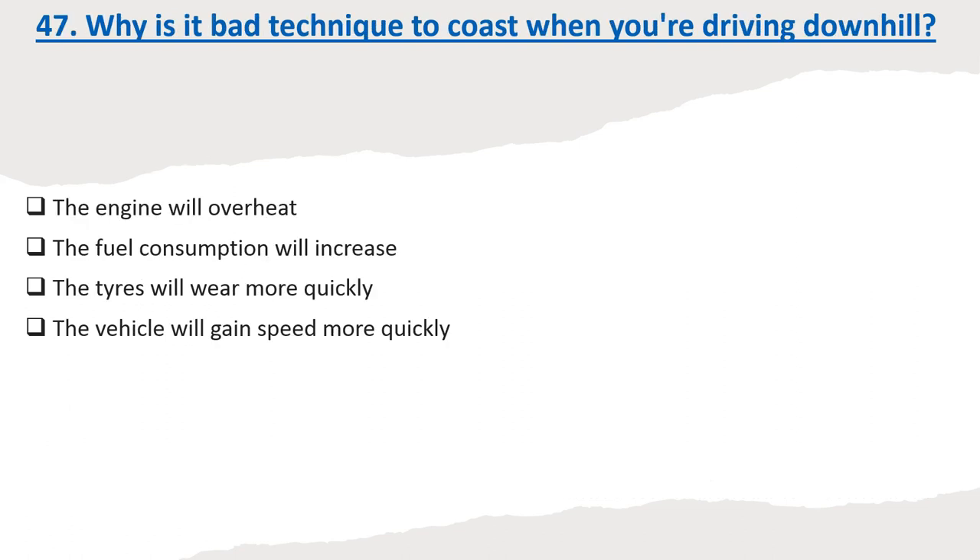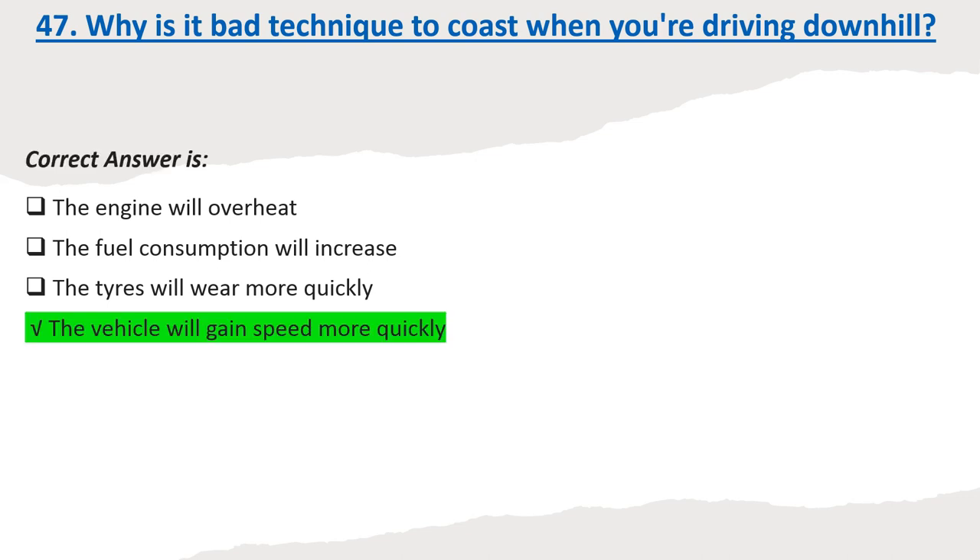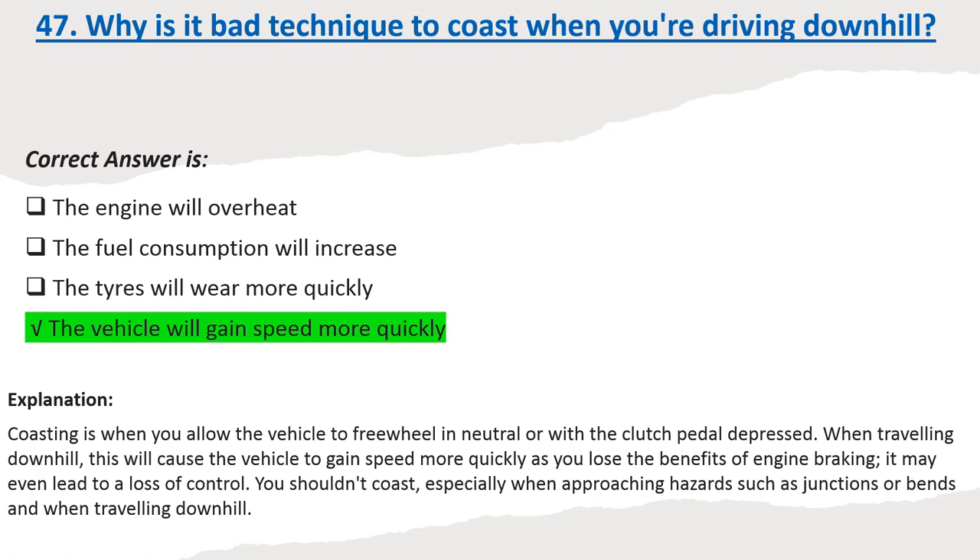Question 47: Why is it bad technique to coast when you're driving downhill? Options: The engine will overheat. The fuel consumption will increase. The tires will wear more quickly. The vehicle will gain speed more quickly. Correct answer: The vehicle will gain speed more quickly. Explanation: Coasting is when you allow the vehicle to free-wheel in neutral or with the clutch pedal depressed. When travelling downhill, this causes the vehicle to gain speed more quickly as you lose the benefits of engine braking, and it may even lead to a loss of control. You shouldn't coast, especially when approaching hazards such as junctions or bends and when travelling downhill.